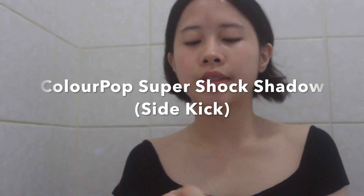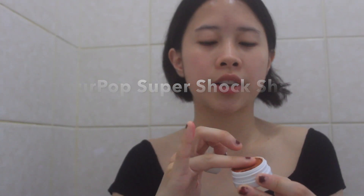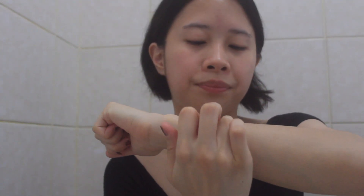For the eyes, this is the Colourpop Super Shock Shadow in the shade Sidekick — it's a very bright, coppery orange color. I'll swatch it on my arm so you can see how vibrant the color is, because it's unlike any eyeshadow I've owned. Colourpop formulas are so unique and there are so many colors to choose from. I used to be afraid of non-neutral shades because I have monolids and small eyelids — applying something too dark can make me look like I've got a black eye. But I love using this; it's so easy to use and blend, and I can just use my fingers and be done with it.